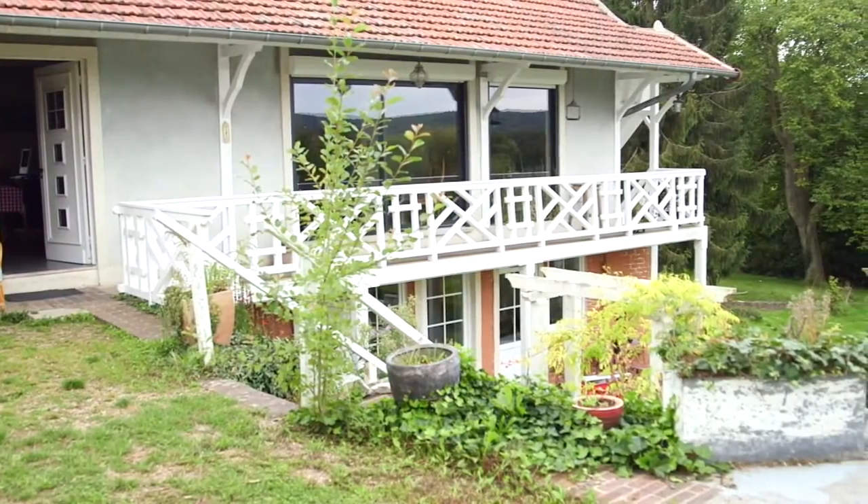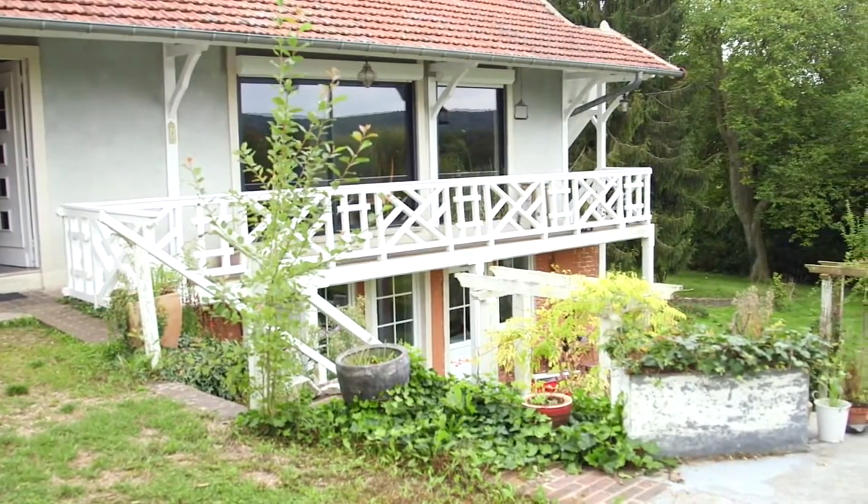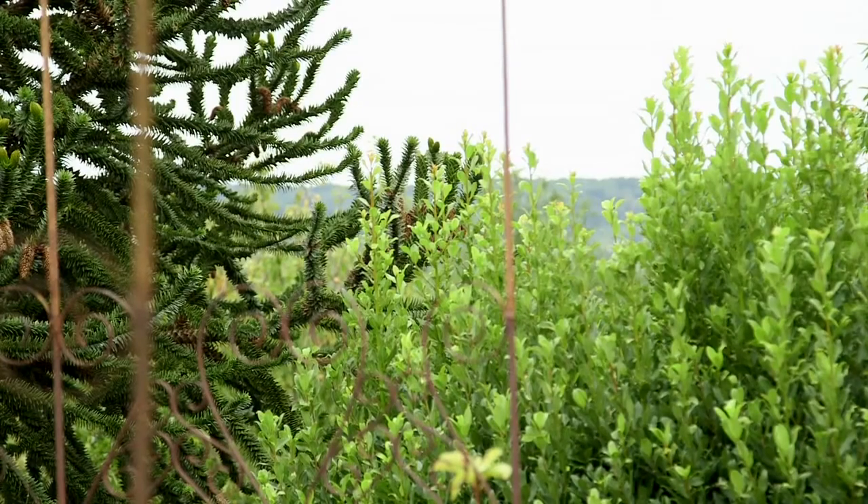The house is called Ma Roulotte, which means 'my caravan,' and Bonnard moved here in 1912. He really kept the house for many years into the 1930s, but around 1924 he basically moved down to the south of France.